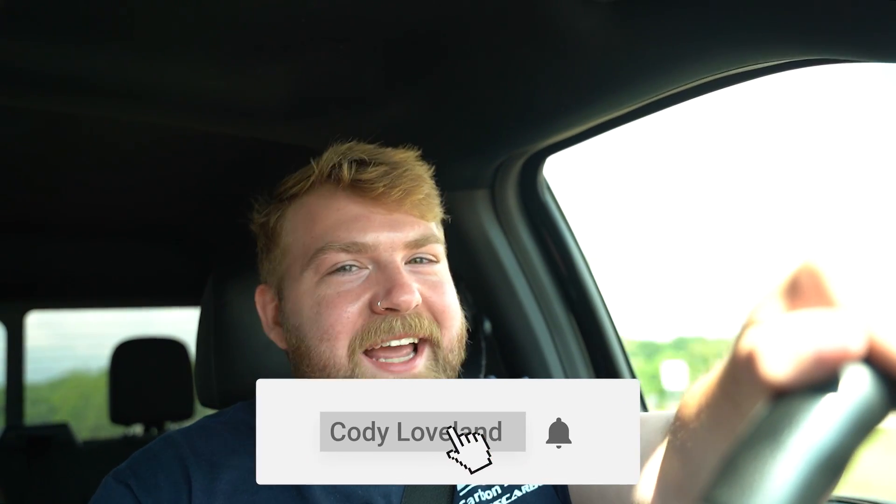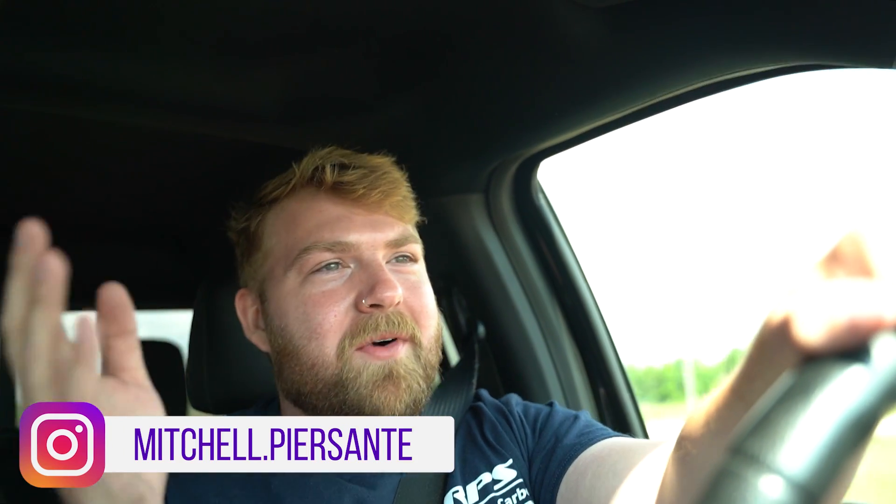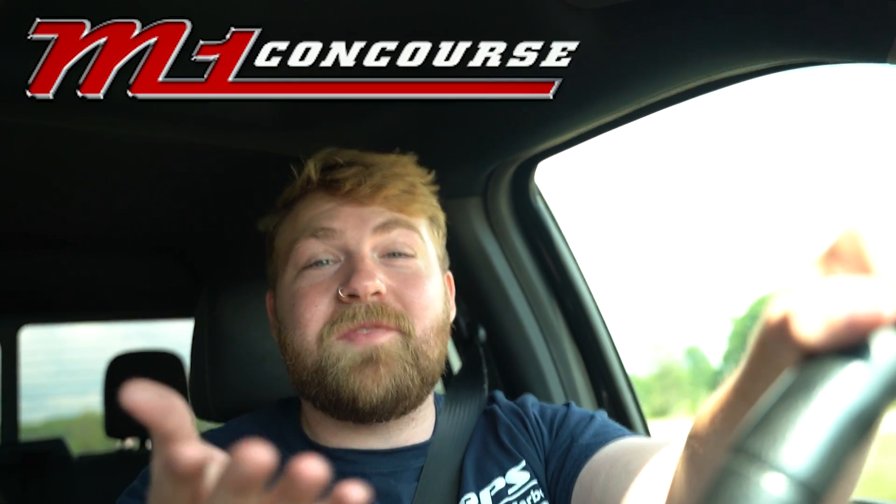What is going on everyone? It is a new day. As you can see, we're in the truck right now. Cody's in front of us and Bud, we are on our way to M1 Concourse. I don't even know if this is going to turn out, but we're on the road. We're going to try to get some B-roll, maybe some rollers of the car.